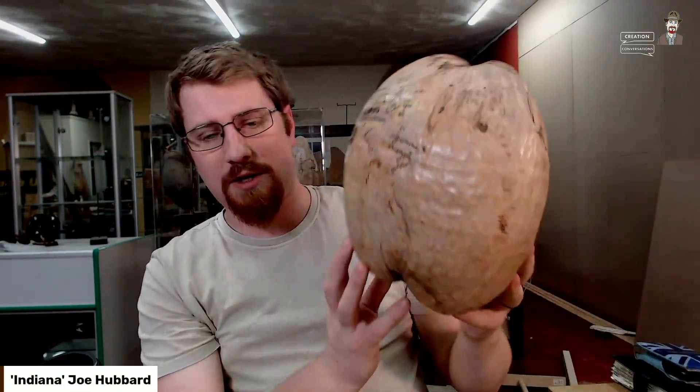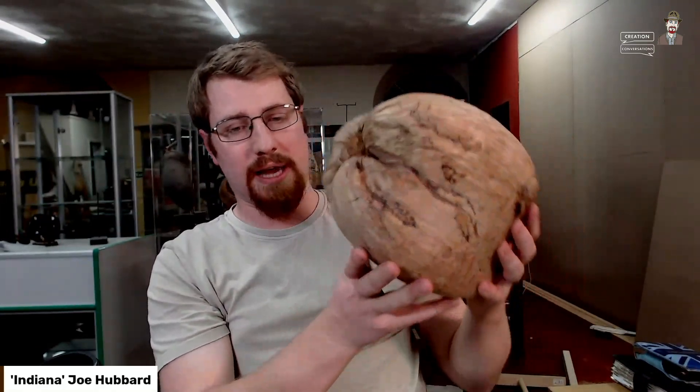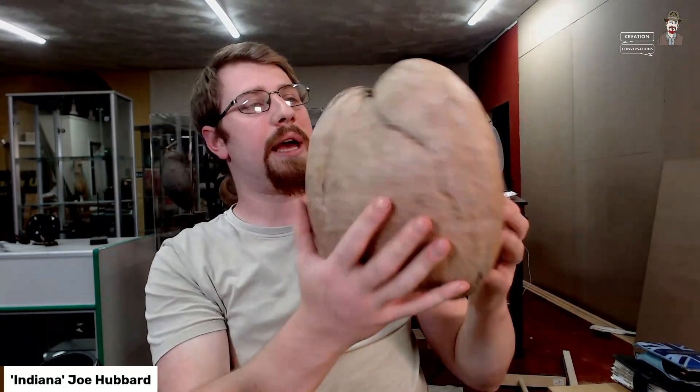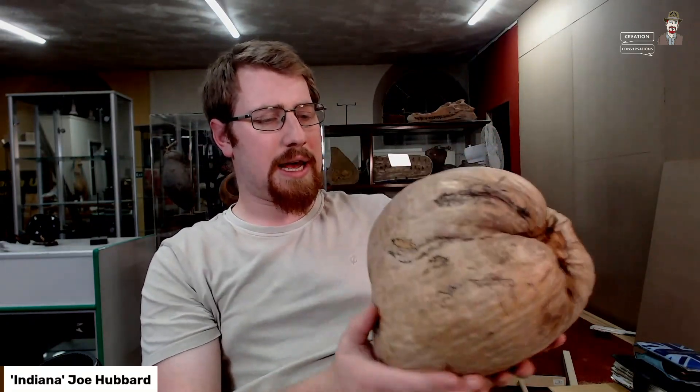It gets dispersed the same way as a slightly more well-known seed — the coconut. This is a particularly large coconut, which also grows on the palm tree and drops. You may know how coconut seeds get dispersed, because it is of course by water. These are tropical island type seeds, and they fall into the water and can survive for a very long time as they float around the world.